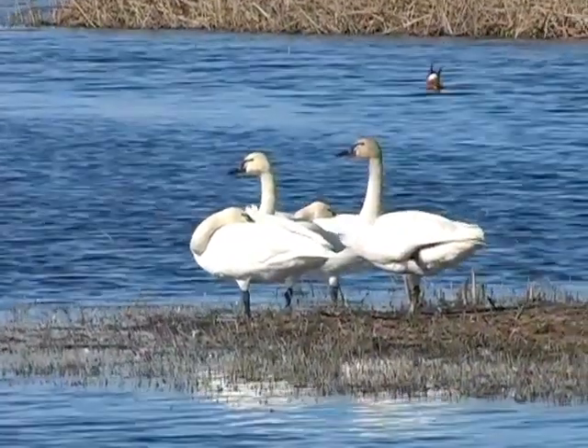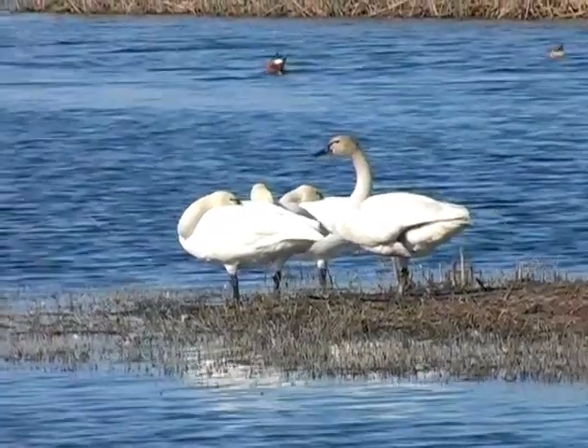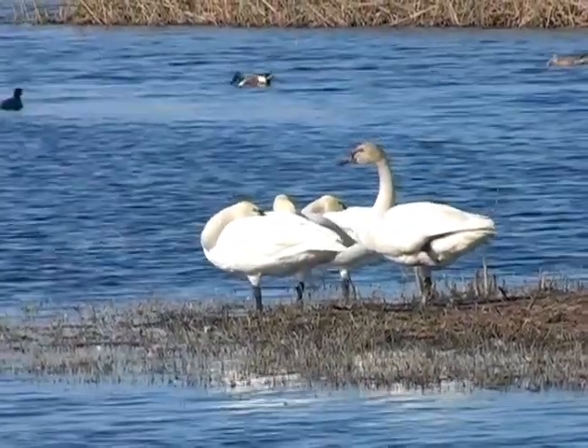Just a little further beyond the hunting coyotes were tundra swans, which overwinter at the San Luis Refuge from fall through spring.